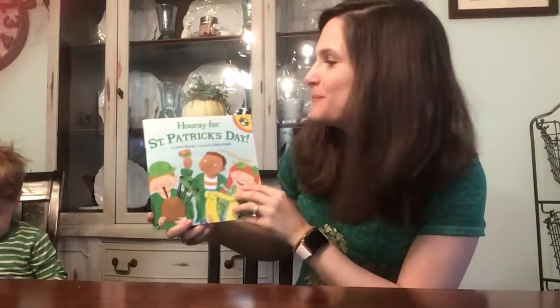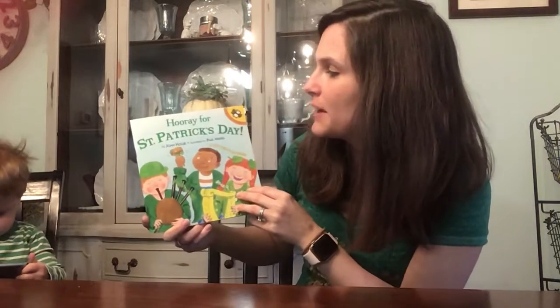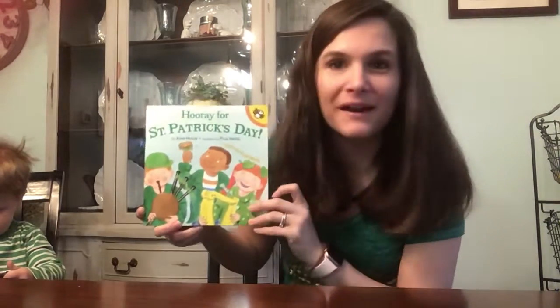Happy St. Patrick's Day everybody! Today we're going to read Hooray for St. Patrick's Day by Joan Holub and illustrated by Paul Meisel.